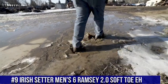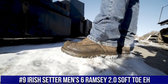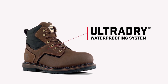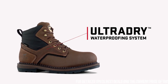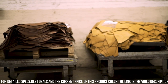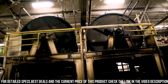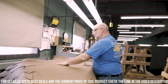Number 9: Irish Setter Men's 6" Ramsey 2.0 Soft Toe — the ultimate work boot that blends ruggedness, comfort, and safety. These boots are crafted for hardworking professionals who demand exceptional performance on the job. The Ramsey 2.0 features a soft toe design for comfort without sacrificing protection. Its electrical hazard (EH) rating ensures safety around open circuits, making it ideal for electricians and other related trades.